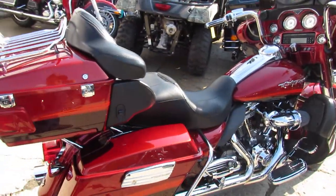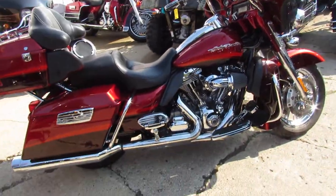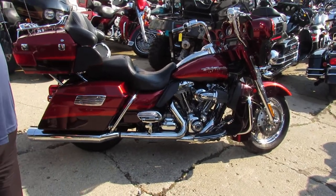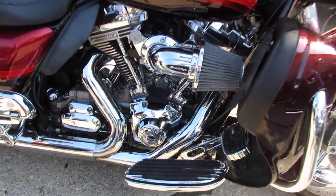Just give us a call and we'll get it worked out. Today I'm going to show you a really nice one here, so listen up. 2009 Harley-Davidson Electra Glide CVO Screaming Eagle for sale — only $10,999.